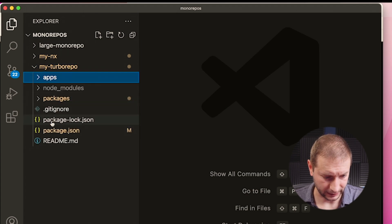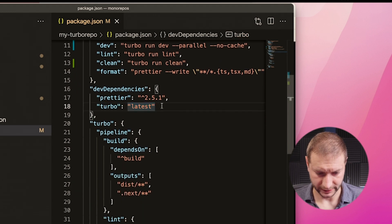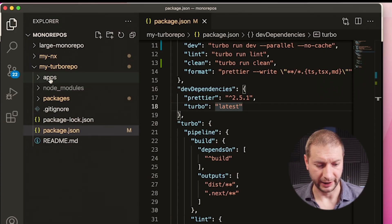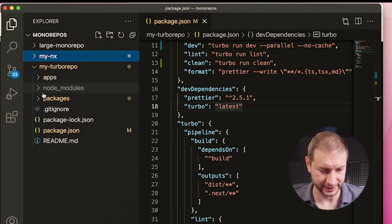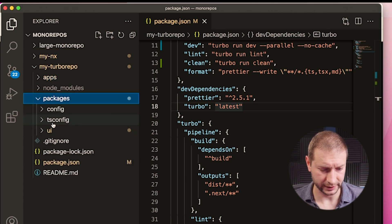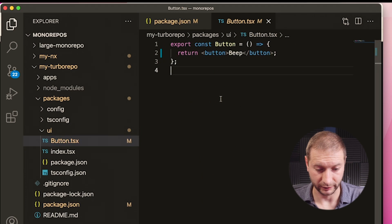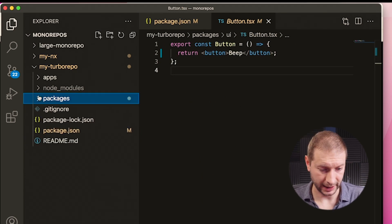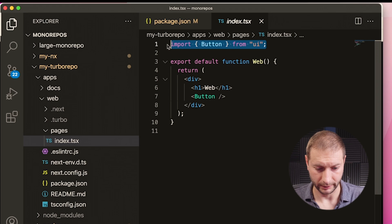Here's the Turbo Repo. We have a package.json file at the top level with some scripts included — Turbo is the CLI. They separate things by apps and packages, which is slightly different language than NX uses. NX uses apps and libs, but the idea is similar. Under packages, you have your config, tsconfig, and then UI — a library where you have your initial code-sharing UI library. Here's an example of a React UI button, and a Next.js application can consume that button.